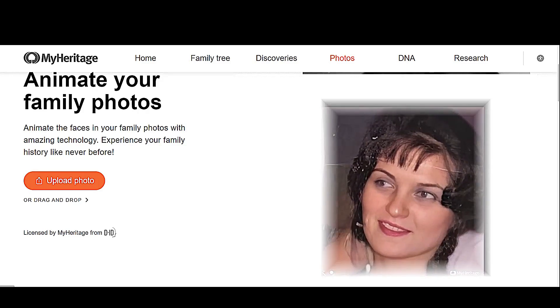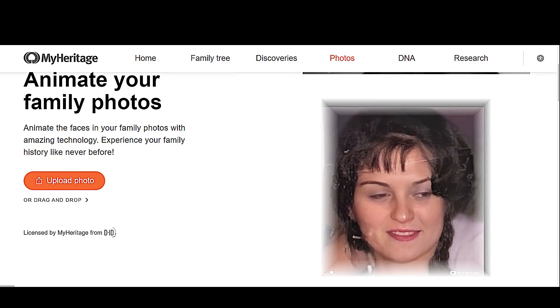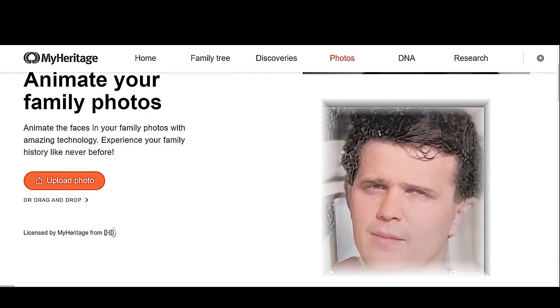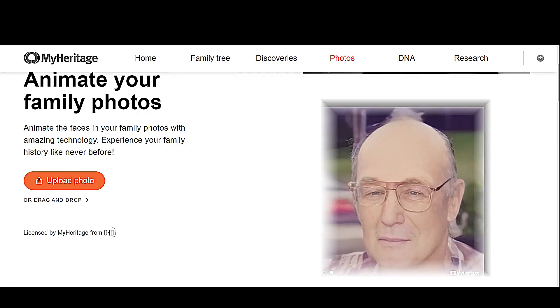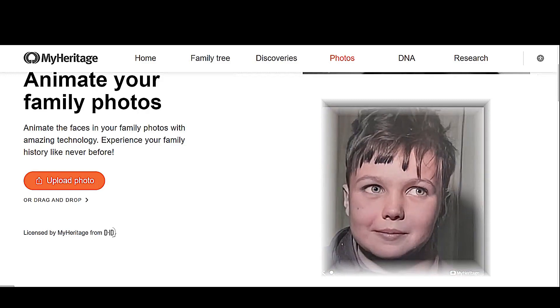They give you two free animations and then they expect you to pay for this service, and it's outrageously priced. I was dabbling into this because I was looking into deep fakes, and this is one of the deep fake sites out there. I imagine there'll be more coming because it's quite intriguing.